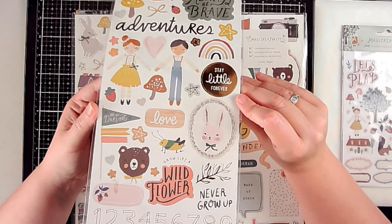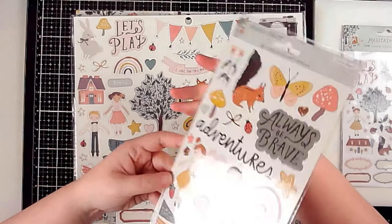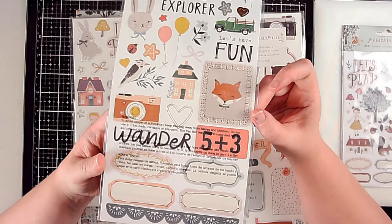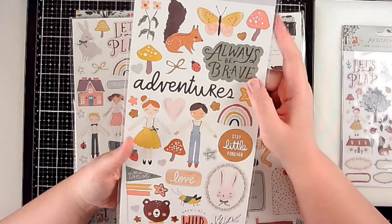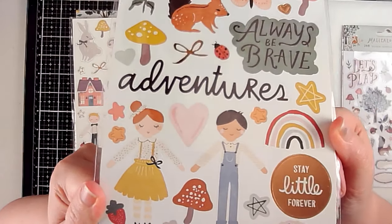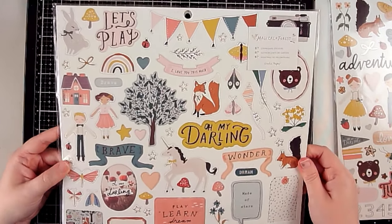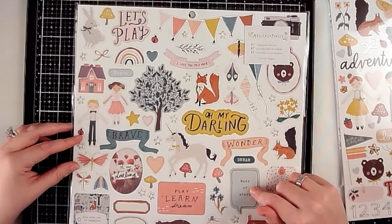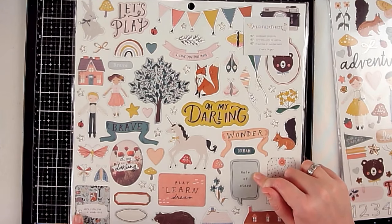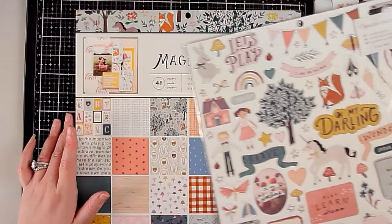There's the little boy and girl — since I have one of both, this collection is perfect. This is the chipboard because it's just so stinking cute: made of stars, life with you is wonderful, a really great camera, little boy and girl — super cute. Lots of usable images on this one.